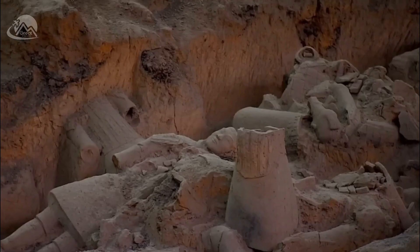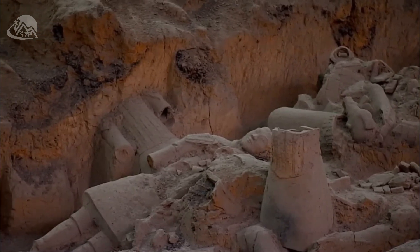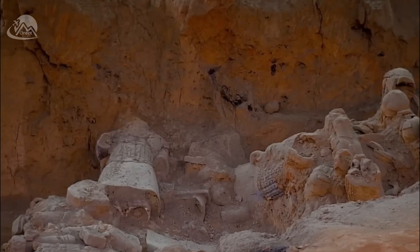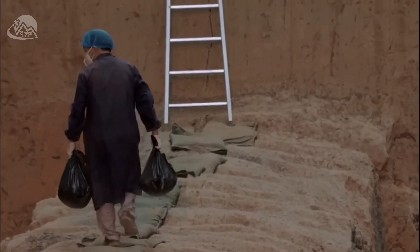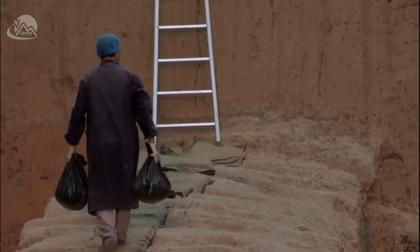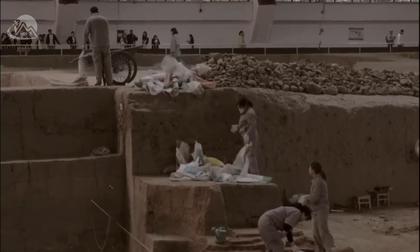As a result of these concerns, archaeologists have decided to leave the tomb of Qin Shi Huang undisturbed for the time being. They continue to study the tomb using non-invasive methods such as ground-penetrating radar, and they hope to one day be able to safely explore its contents.